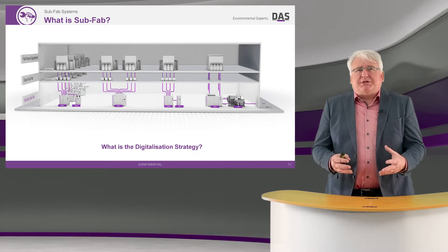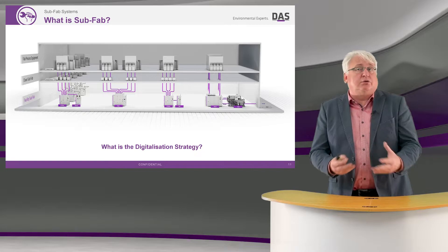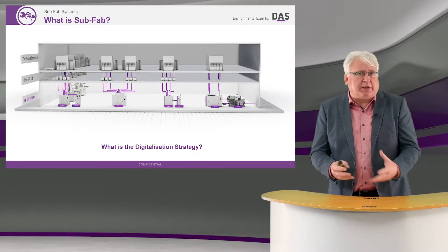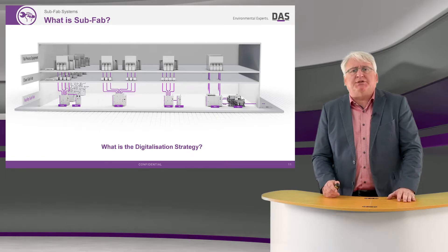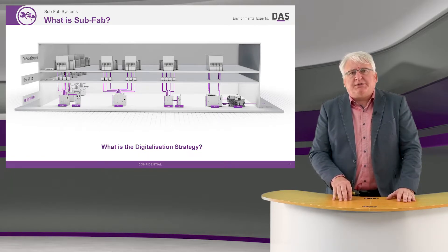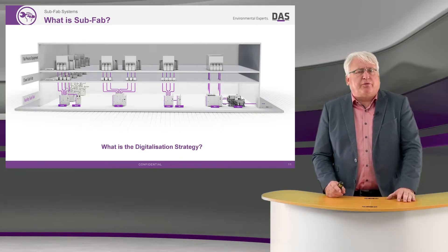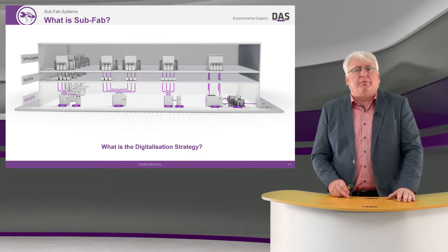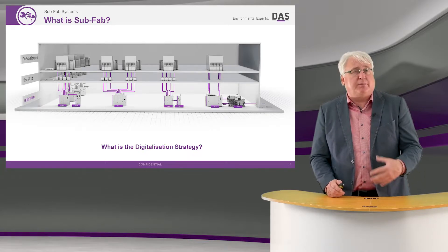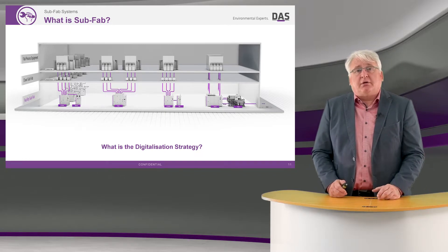What we see today is they all have their own individual solutions to sustainability and energy and media optimization. My message today is that we could achieve much, much more if we had an effective communication system within the subfab and treated everything holistically. That means the process tool is sharing data with the pumps.